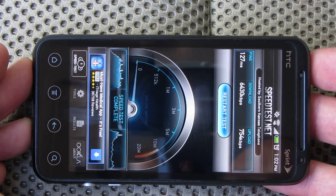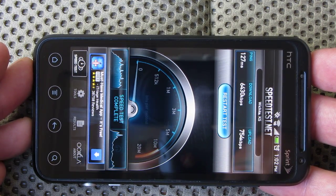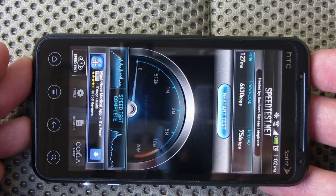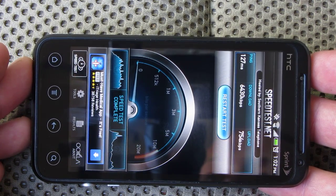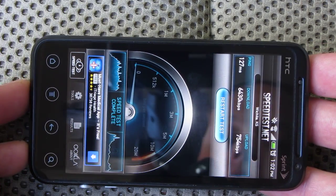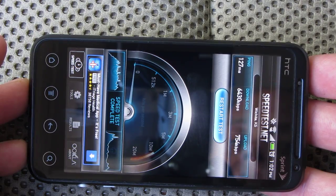Just a real quick speed test of the 4G on the HTC Evo V on the Virgin Mobile Network. Thanks for watching. Hope you guys enjoyed this test, and if you guys have any more requests about this phone or even some other phones, let me know. Thanks a lot, take care.